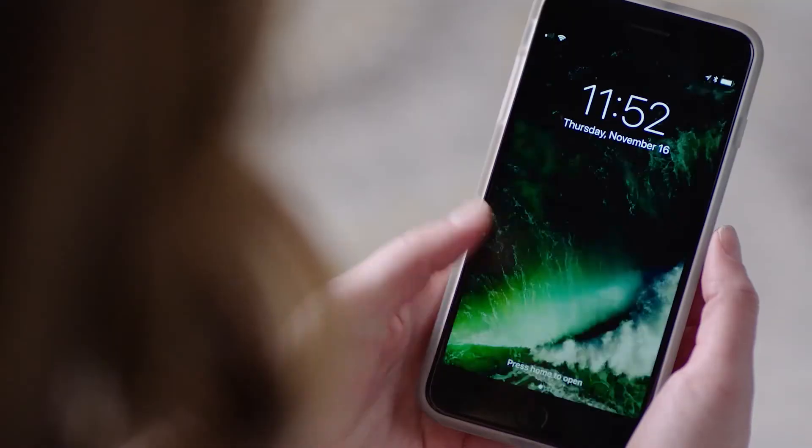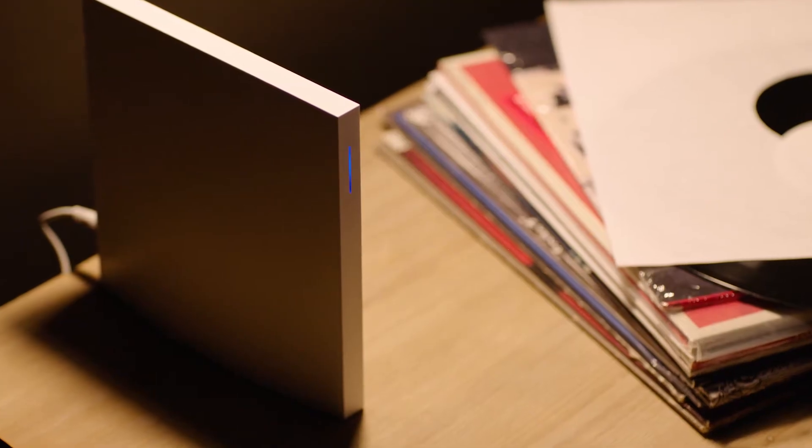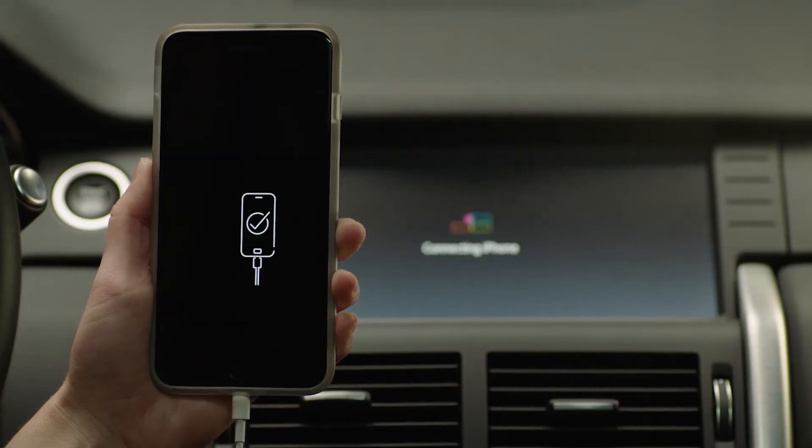Homelink Connect consists of an app that you download to your phone. You use that app to configure your home automation devices, and then when you plug it into the vehicle it pairs and allows you to operate all of your home automation devices from the car center stack.